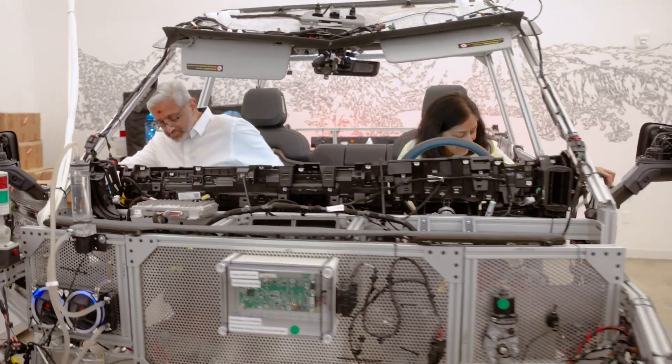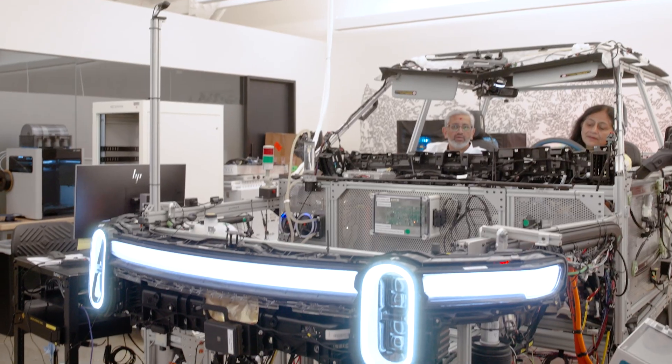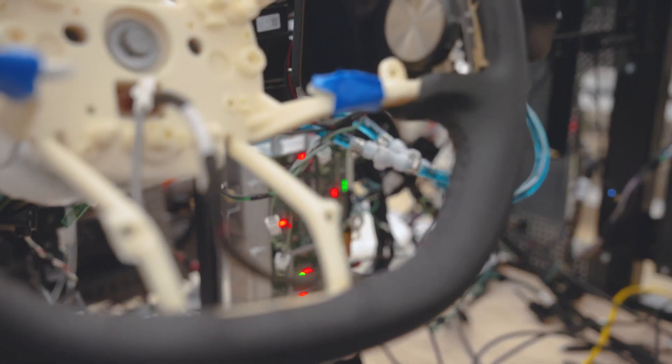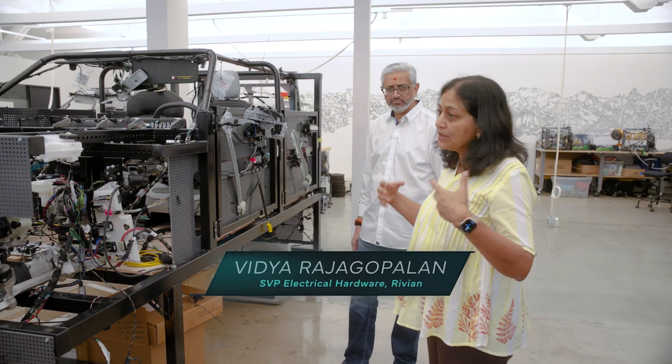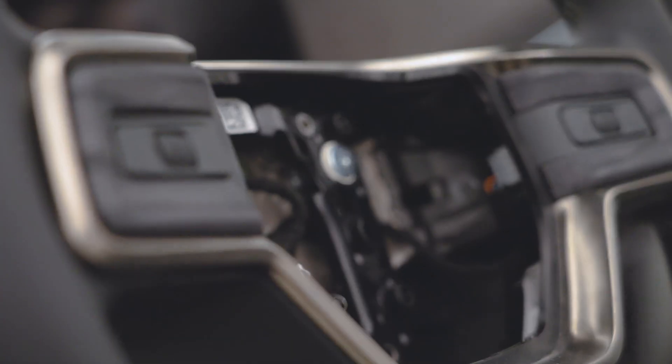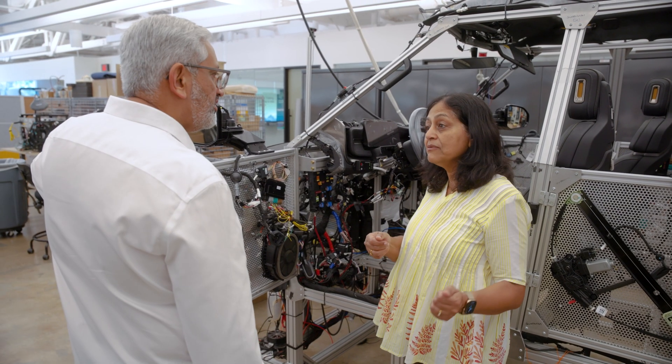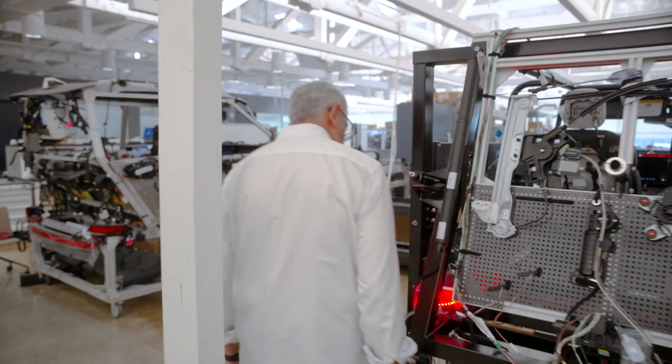Here we are sitting in a computer — literally sitting in a computer on prints. This is a lab car. It has all the electronics that you have in a vehicle, but they're just exposed, so it helps us test more easily and debug things. Any sort of signal integrity effects that you see in a real vehicle, you'll see right here.